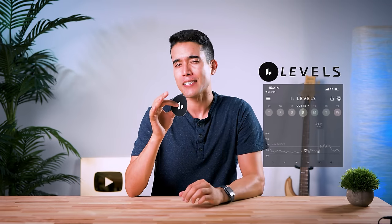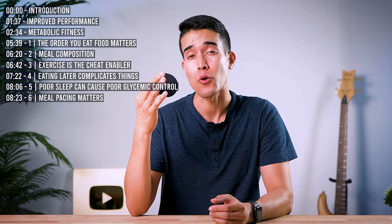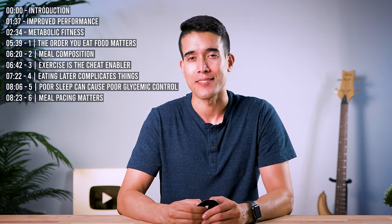I wore this thing on my arm for four weeks, and it's actually one of my favorite pieces of health-optimizing tech. In fact, it's already changing the entire world of wearables, and here's why.